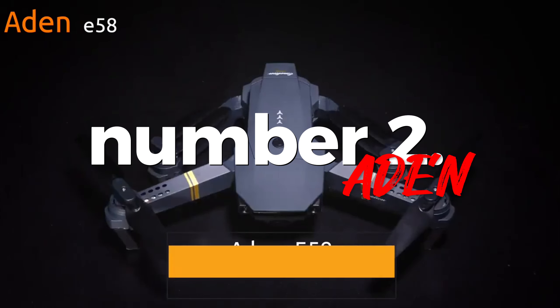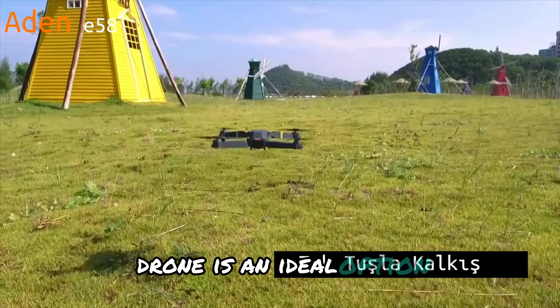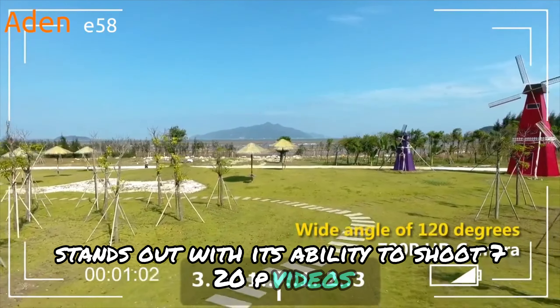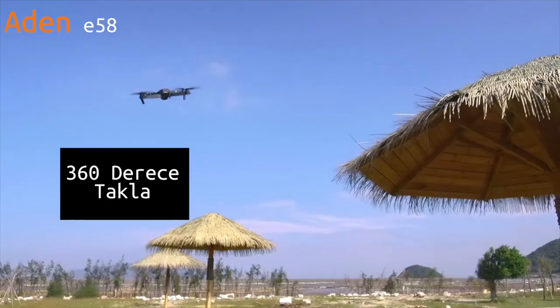Number two: Aden. I will introduce you to the Aden E58 Fly More drone model. This drone is an ideal option for those researching drone prices. Aden E58 Fly More stands out with its ability to shoot 720p videos. Portable and compact with its foldable wings, this drone offers a flight time of 9 to 10 minutes.